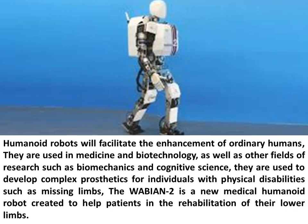Humanoid robots will facilitate the enhancement of ordinary humans. They are used in medicine and biotechnology, as well as other fields of research such as biomechanics and cognitive science. They are used to develop complex prosthetics for individuals with physical disabilities such as missing limbs. The Wabian-2 is a new medical humanoid robot created to help patients in the rehabilitation of their lower limbs.